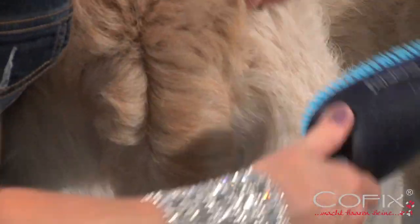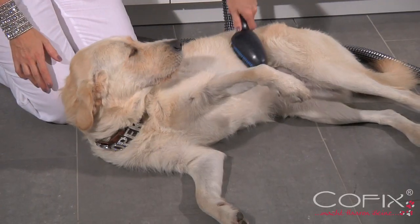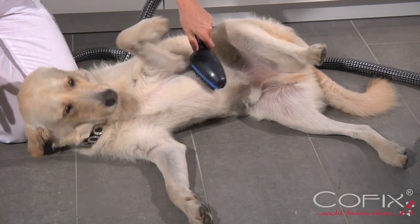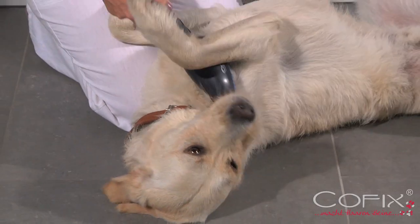You will soon notice the benefits of using COFIX on a regular basis and how much your dog loves the new grooming experience. Dogs really enjoy the COFIX coat treatment, as their reactions clearly show.